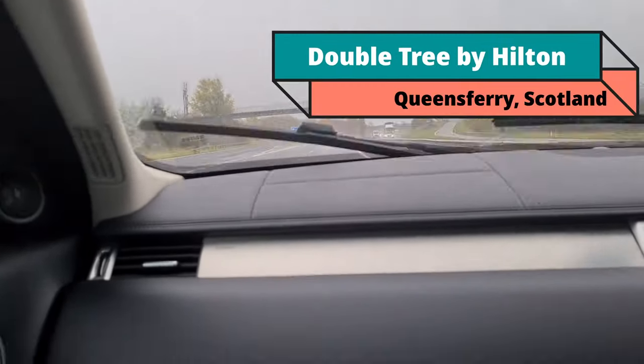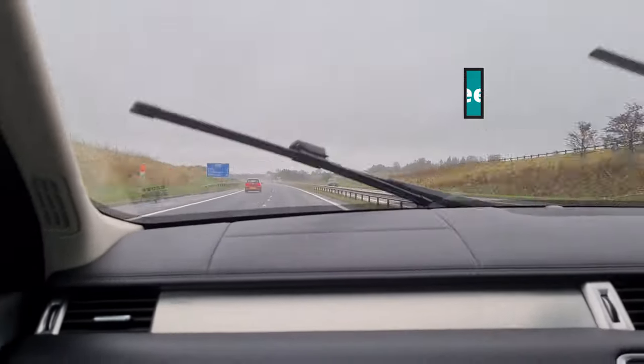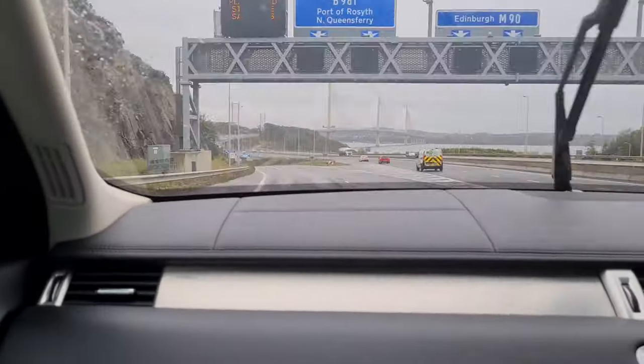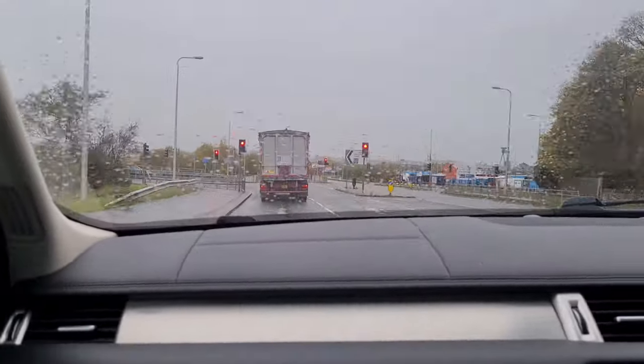Hello and welcome on this rainy day as we travel to the Hilton DoubleTree Hotel in North Queensferry, Scotland. If you're traveling to this hotel from the north of Scotland you'll be heading down on the M90, and from the south you'll be heading up the M74 and onto the M8 and over the bridge.